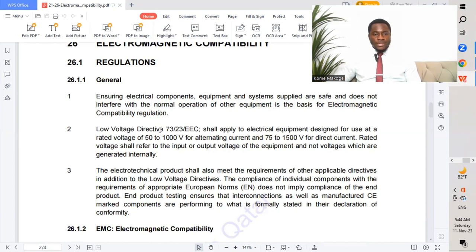Low voltage directive 73-23 EEC shall apply to electrical equipment designed for use at rated voltages of 50 to 1,000 volts for alternating current and 75 to 1,500 volts for DC current. The rated voltage shall refer to the input or output voltage of the equipment, and not voltages which are generated internally.